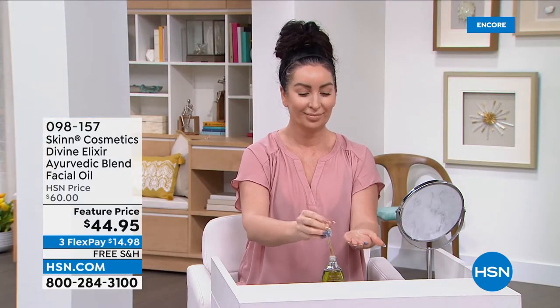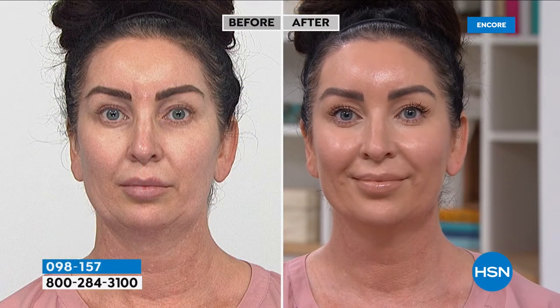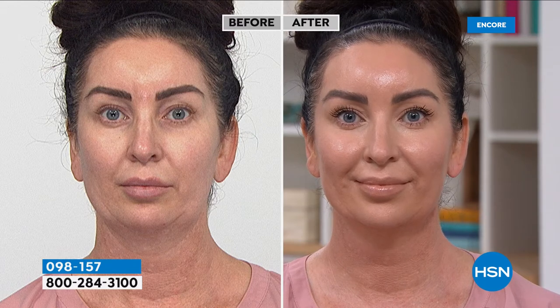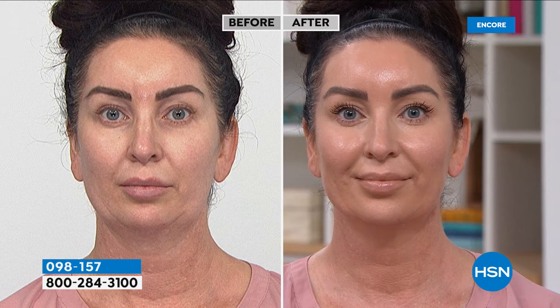You can mix a drop with your concealer or foundation. It's so multifunctional, but when you use it — especially right now in winter when we are so dry — an oil is the only thing that's really going to get in the skin and smooth it out. My skin right now is dewy not because of makeup, but because of this oil and my Manuka honey cream. It's not greasy; it gives you that plumping, that volume, that density you're looking for.